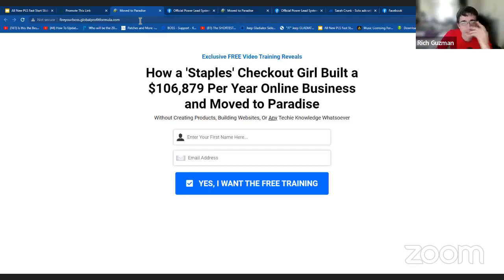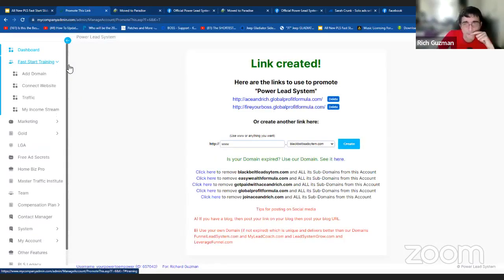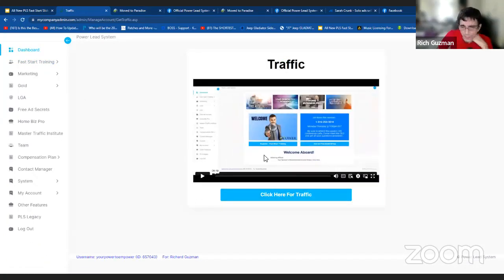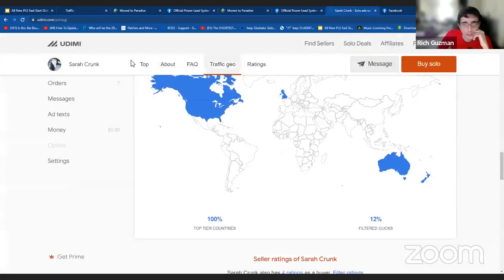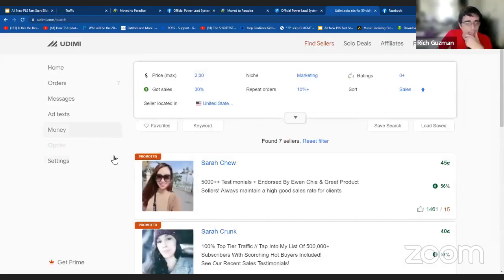Now it's great that we have a funnel, but we must move to the third step: traffic. Click on traffic. There's also a video here that explains about the traffic. Now this button is being updated so they're working on it right now, so it's not clickable. However, I'm going to bring you right over to the area where I actually get traffic, which is Udemy.